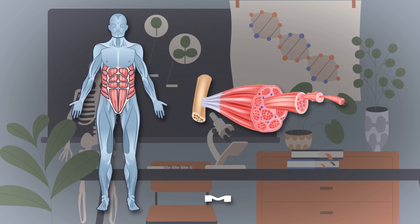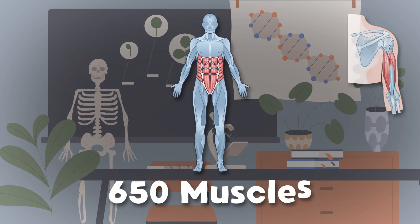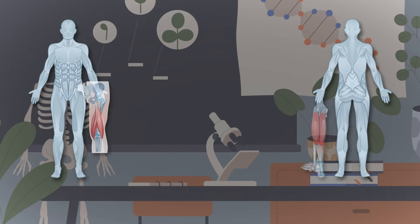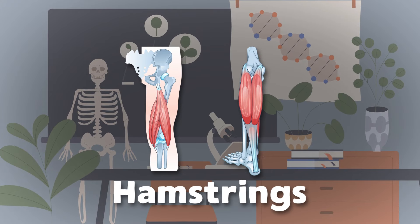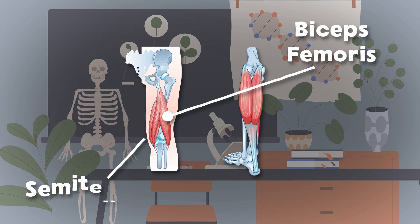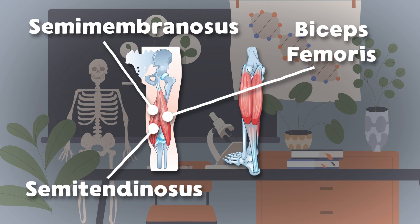I am a myocyte — your muscles are made up of me. Here's some of the 650 muscles in the human body. Now let's focus on the hamstrings — there are three muscles we'll see. The biceps femoris muscle is on the outside of the three. The semitendinosus makes up the middle part, while the semimembranosus is the inner on the chart.